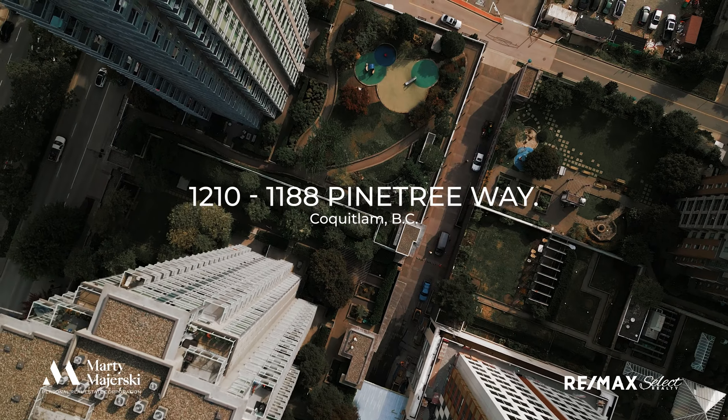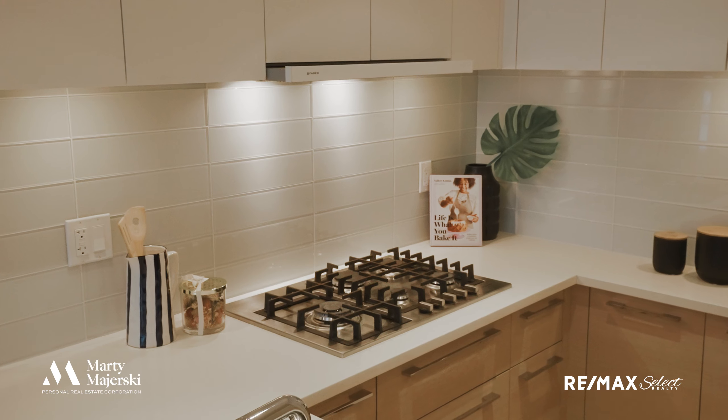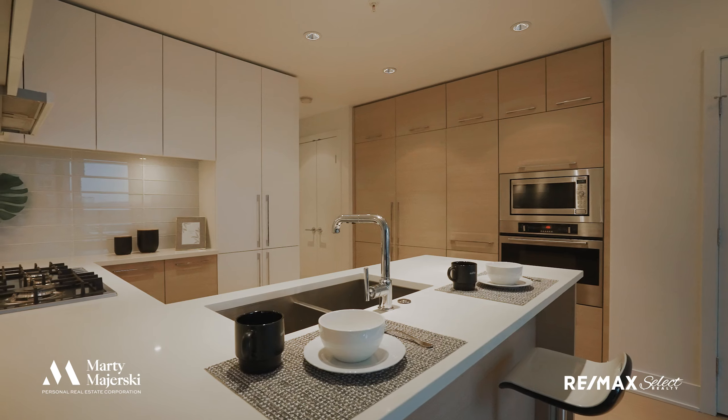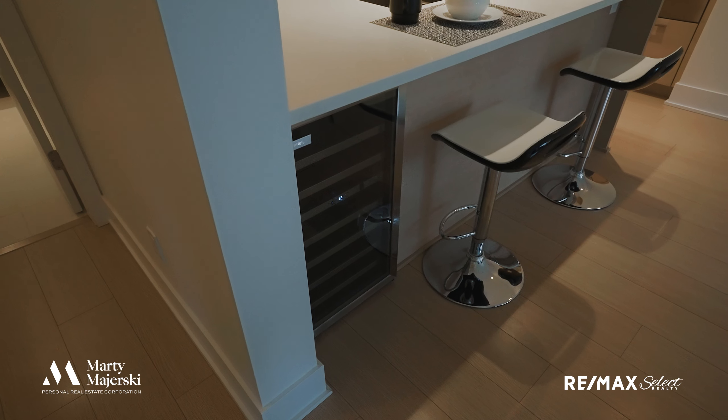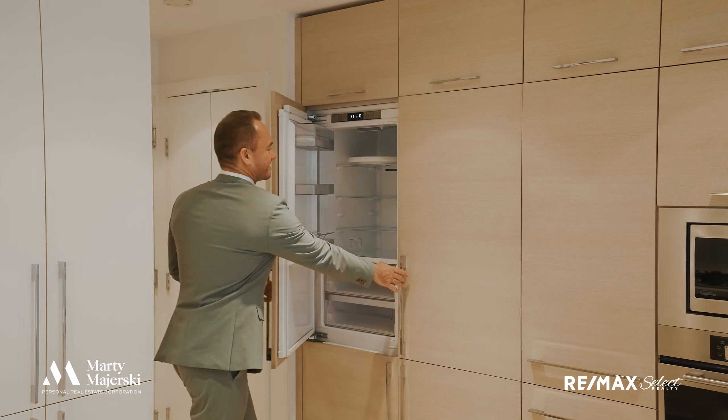The interior of this unit is in like-new condition. It features a well-laid out kitchen with lots of counter space, a gas range, a large double sink, an island with a wine fridge, and a double-wide fridge and freezer.